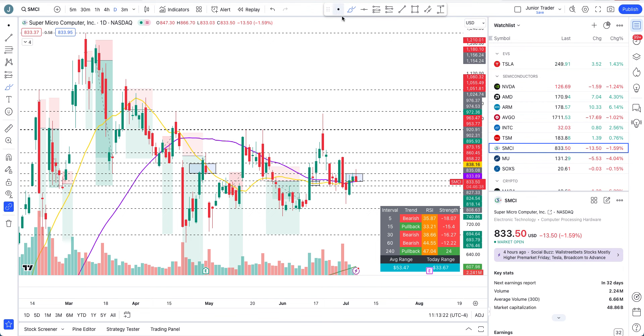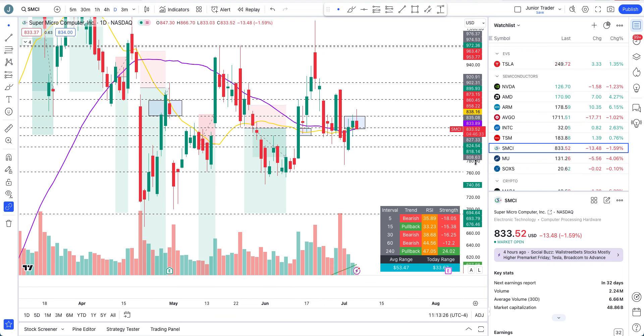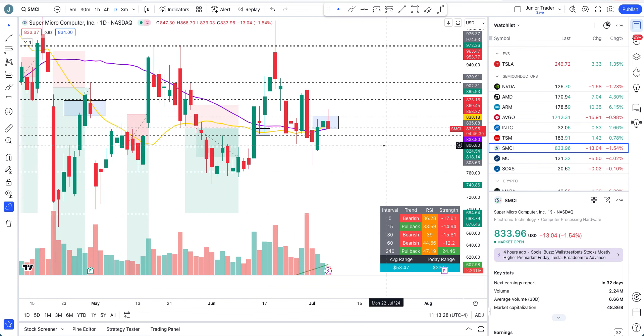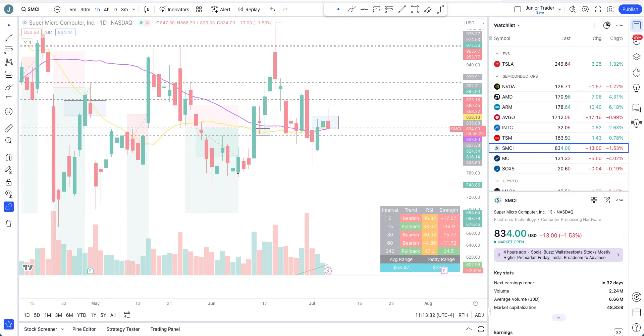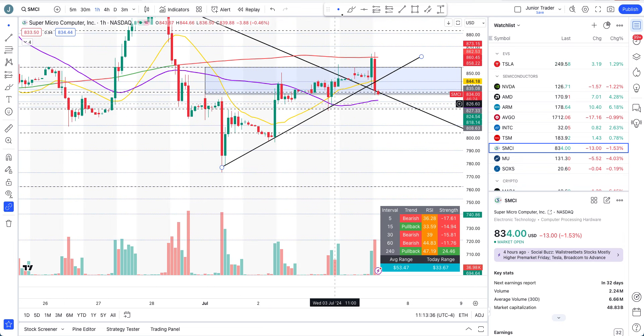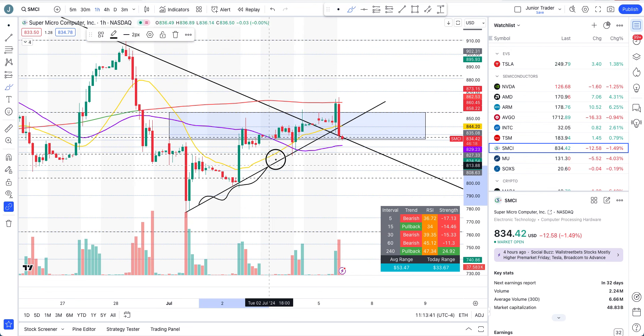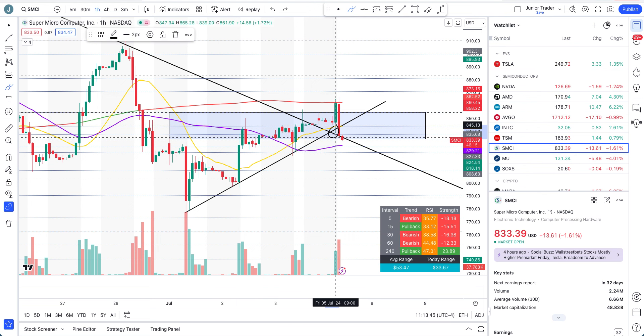SMCI — let's go to the daily interval first. It's in that blue box but it's just very choppy right now. As I've been saying, it's anyone's game on either side. Going to the hourly interval: as long as it keeps holding the trend line to the upside, you can trade it up. Today was another pullback, but there are so many mixed signals — this is nothing more than an intraday play.